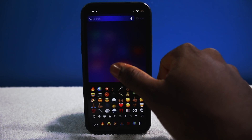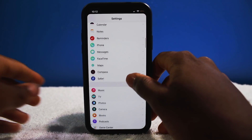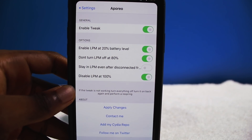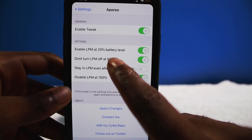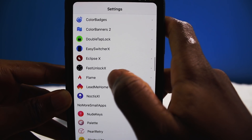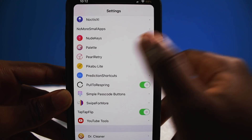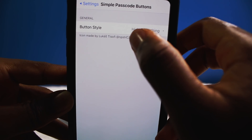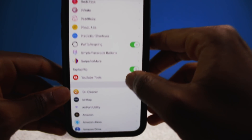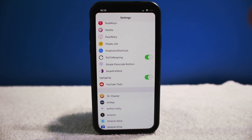I forgot to show you guys some of the settings for each of these tweaks, but most of these tweaks are free and very self-explanatory. For example: Aporio just lets you enable low power mode at 20%, Double Tap Lock is just an enable switch, Pull to Respring is right there, Simple Passcode Buttons lets you hide everything or hide the letters, and Tap Tap Flip is just an enable switch. Most settings are simply enable or disable.